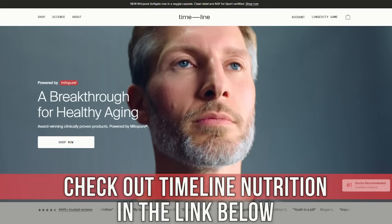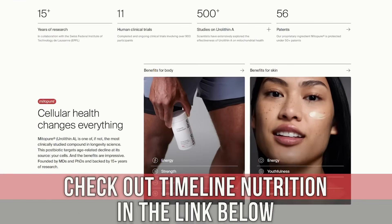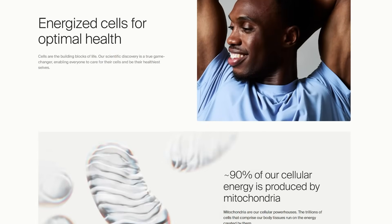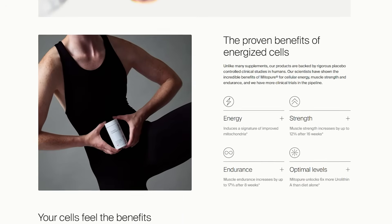After today's video, I put a link down below for 10% off of urolithin A from Timeline Nutrition. Urolithin A is what is called a postbiotic. It's something that is extracted, typically in this case from pomegranates. It's a compound that induces what is called mitophagy — it encourages the mitochondria to essentially go through a recycling. Mitopure, which is the patented version of urolithin A, has a lot of clinical studies published on it. Very legit stuff.